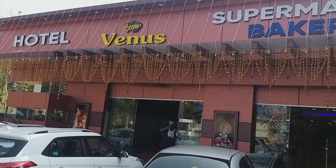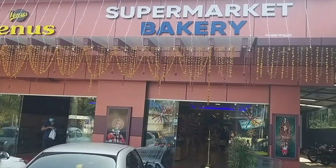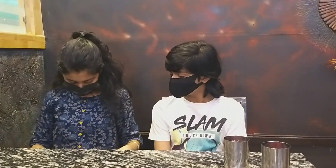Hey guys, Karan and Hrithika back here. Today we are going to introduce a restaurant known as Venus, and also the famous banana juice. We had gone to a temple early morning, then we stopped by to have breakfast.